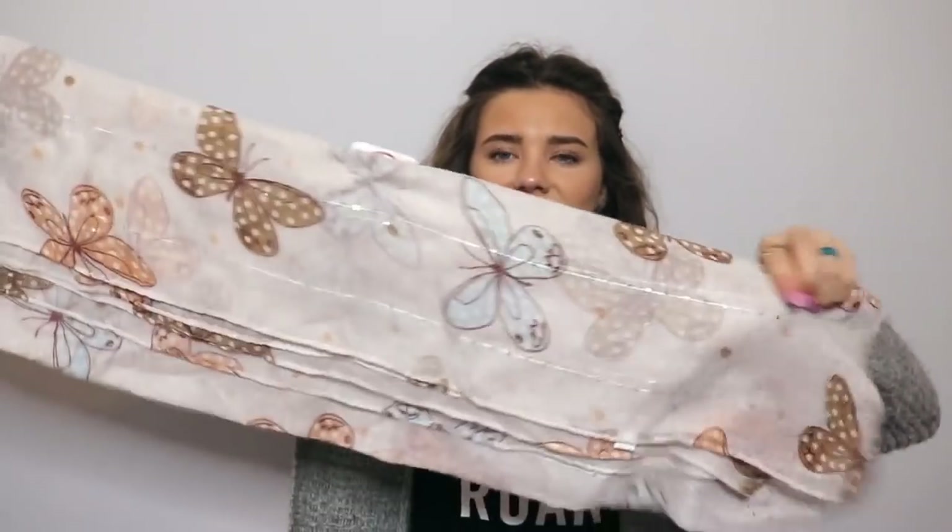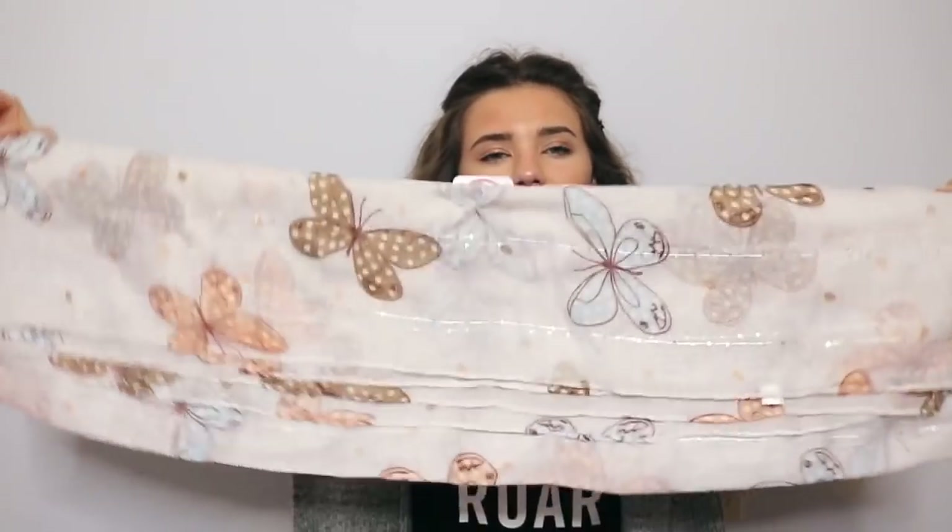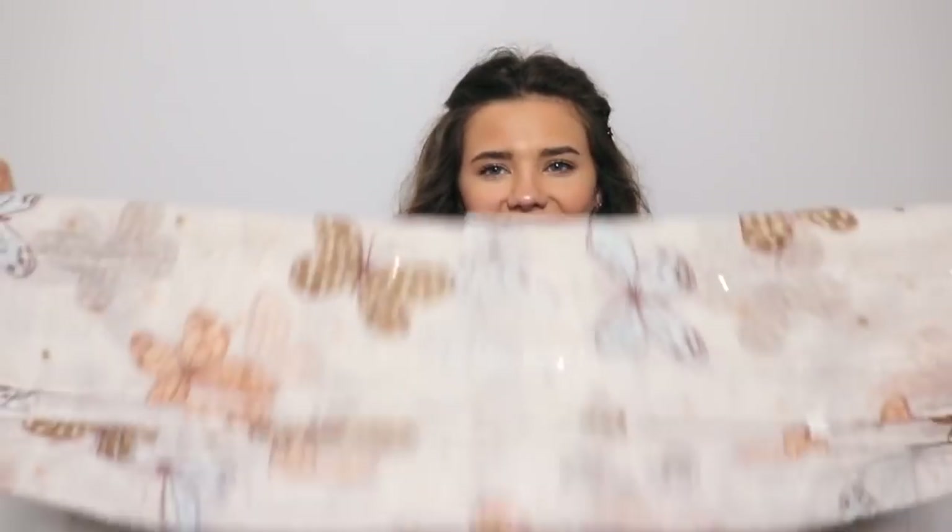Next we have another roll. In this roll we have something sparkly — it's this scarf. I definitely will not keep this. I will not wear this. I think this is tacky — no offense to anyone that would wear this, but this just, for me, screams grandma. And I already have that nickname. So I will definitely not be keeping this. This is the Regina scarf and it's $19.99.